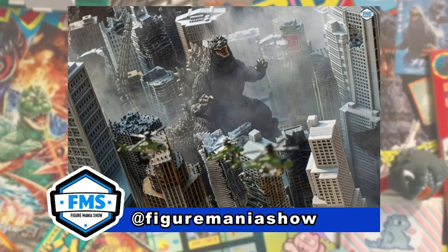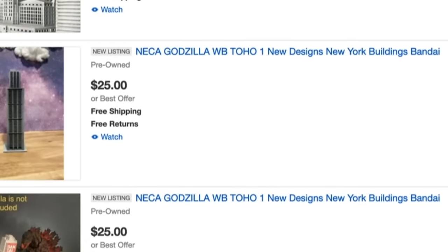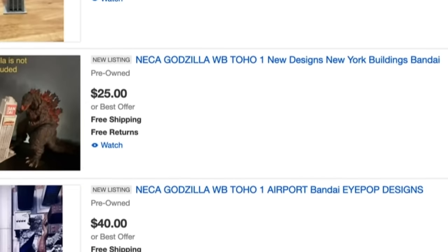Some of Instagram's biggest kaiju toy photographers are also using iPop Designs. The craziest thing about it all is how affordable these are. And that's good, because once you get one building, you're gonna want more.